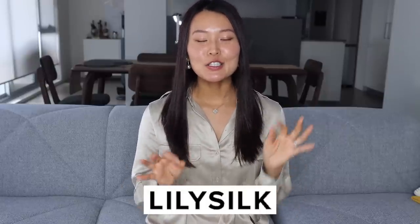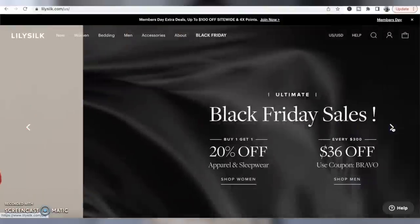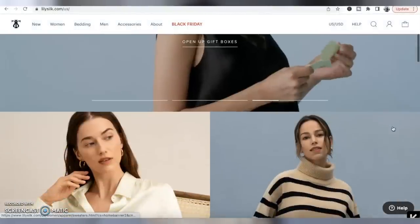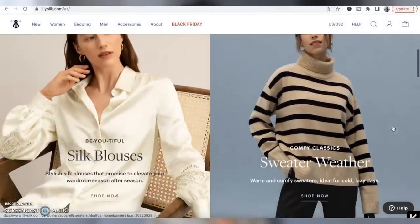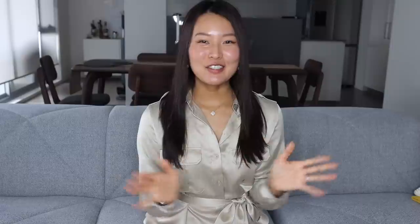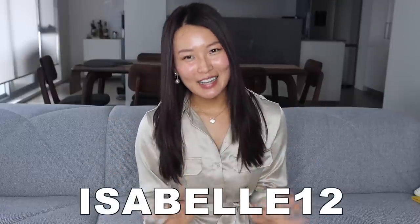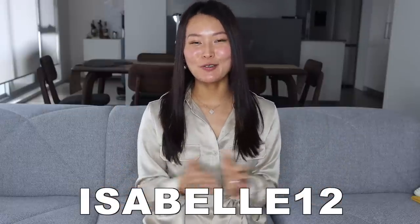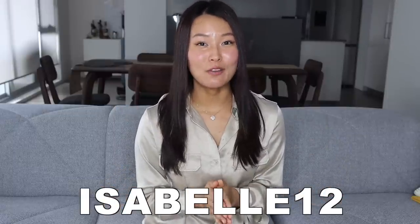Today's video is in collaboration with LilySilk, who does beautiful silk items such as silk clothing, silk bedding, pajamas — you name it. They do amazing quality silk pieces at such reasonable prices. For those of you who might already be really familiar with LilySilk, I'll cut to the chase and share with you my discount code. If you're buying anything from LilySilk, I have my code ISABELL12 to give you 12% off your purchase. They are going to be having a big Black Friday sale and my discount code will work with the sale offers as well.